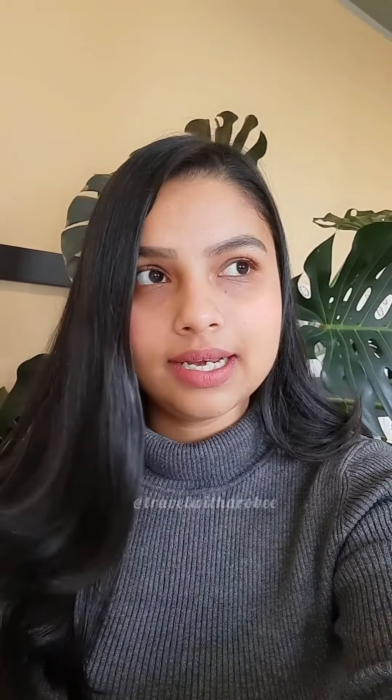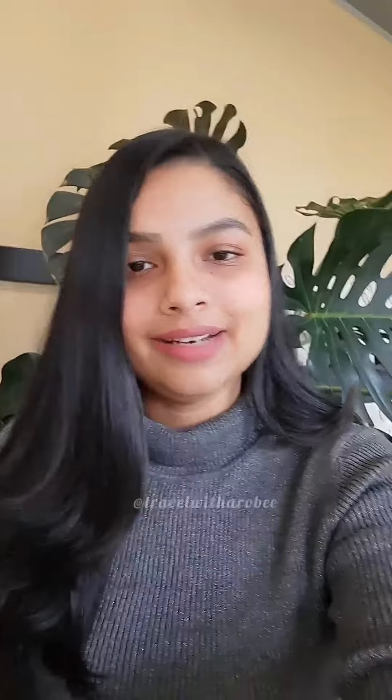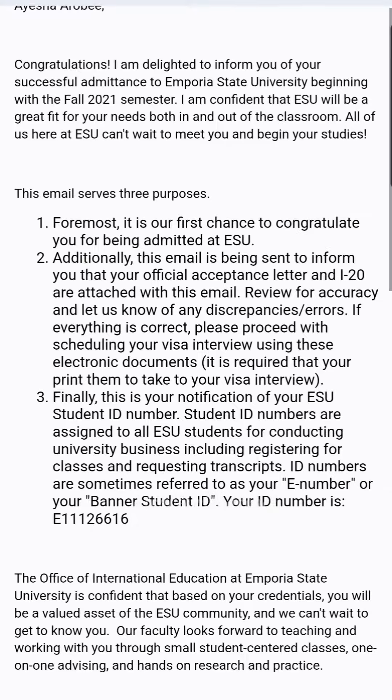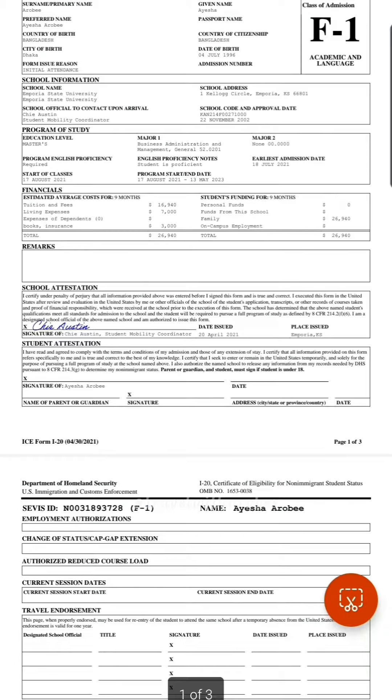I submitted my application in April and heard back that I had been accepted in my acceptance packet. I heard back from them pretty quickly, and as you can see, literally everything is mentioned in the email — they congratulated me and sent me my acceptance packet.